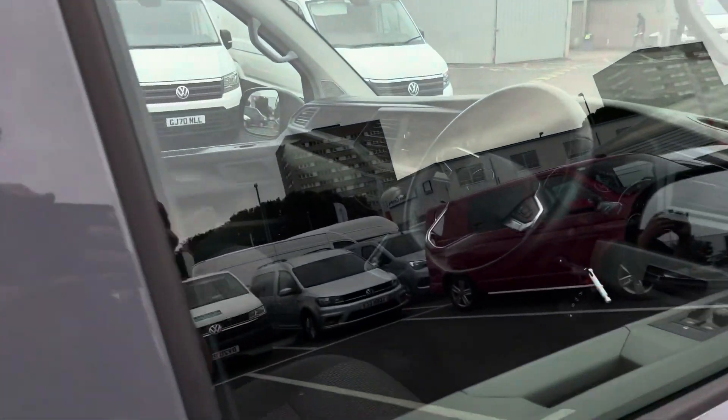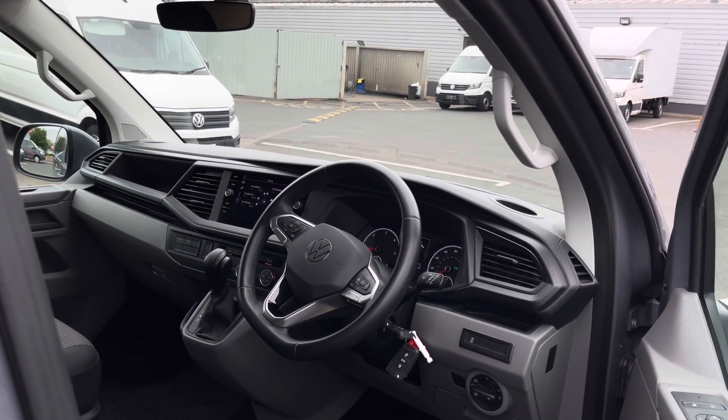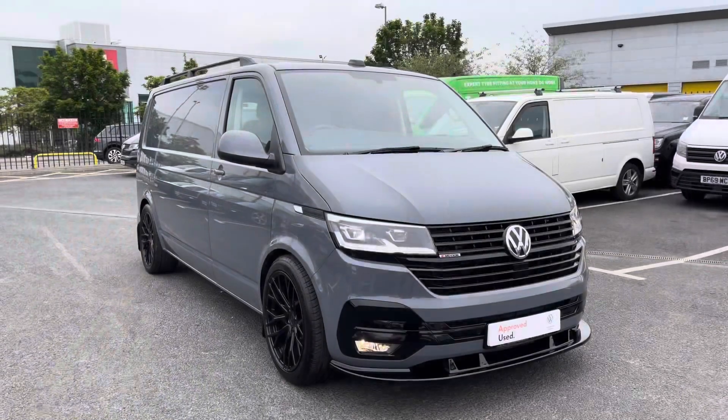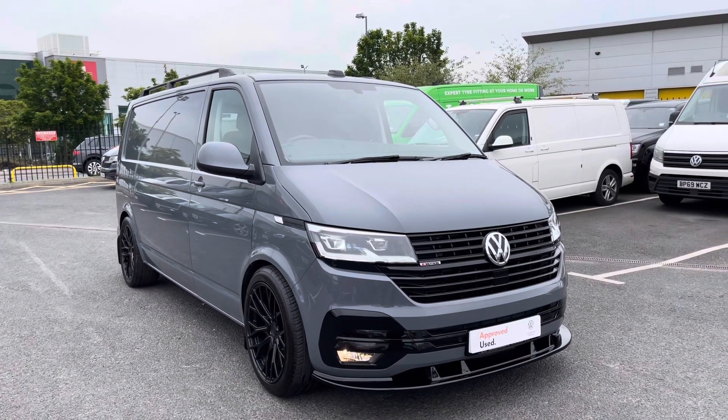Taking a brief look at the interior, it is finished with Austin cloth in titanium and palladium black, along with a multi-function steering wheel — we'll take a look at that in greater detail shortly.